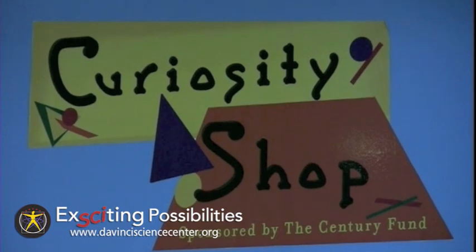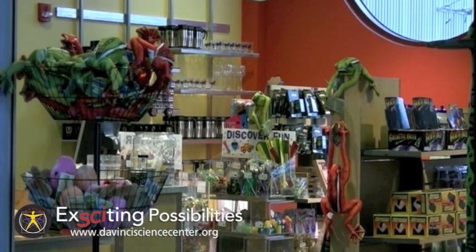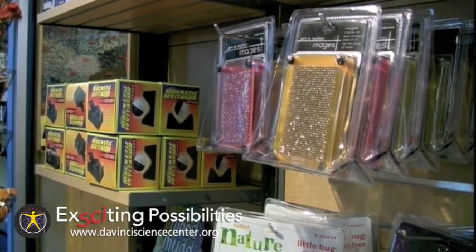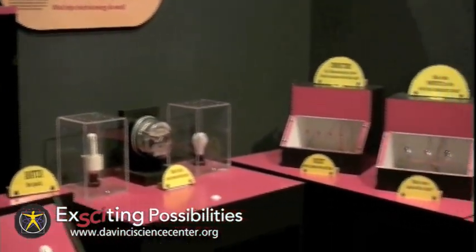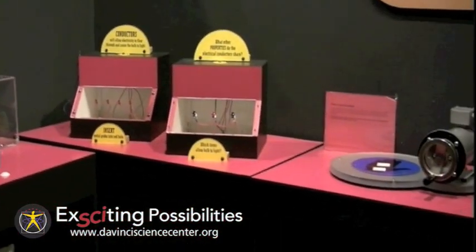The Curiosity Shop at the DaVinci Science Center features several toys, books, and games that make science fun. Call or click today for more on the DaVinci Science Center's exciting possibilities.